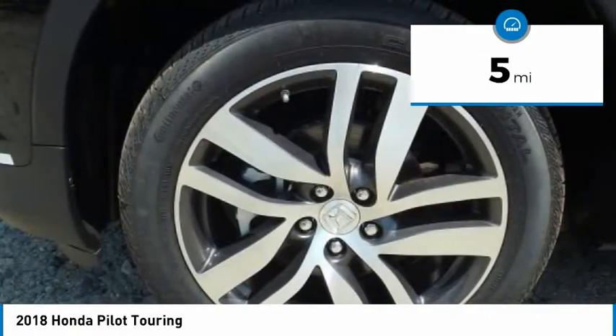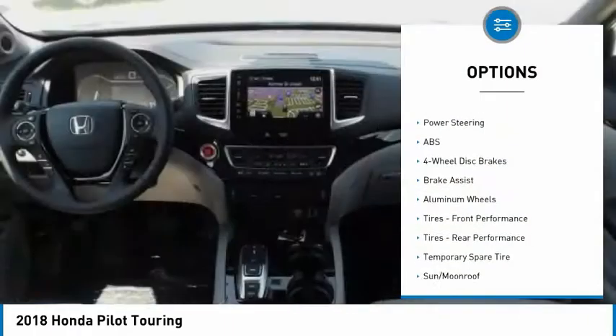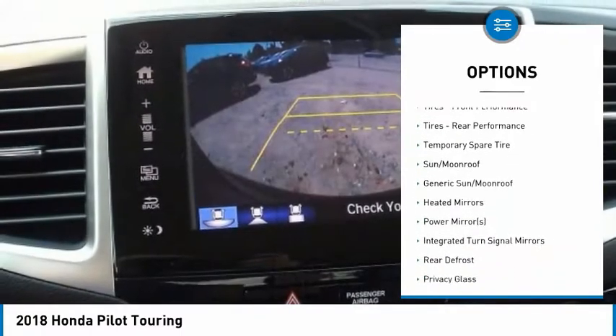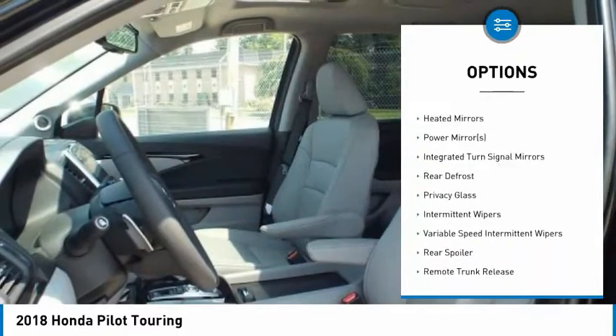Here are some of this vehicle's great options: lane departure warning, keyless entry, stability control, navigation system, remote engine start, power lift gate.